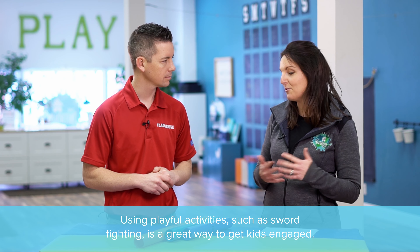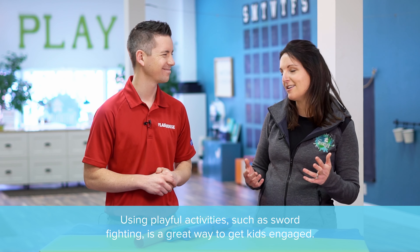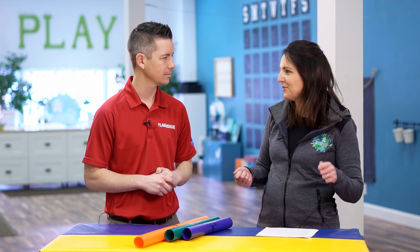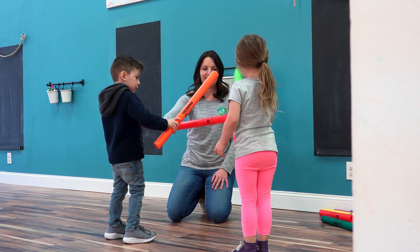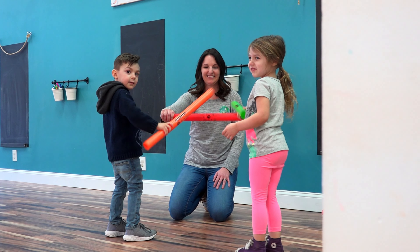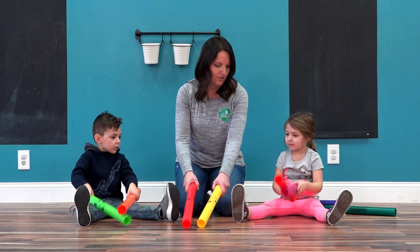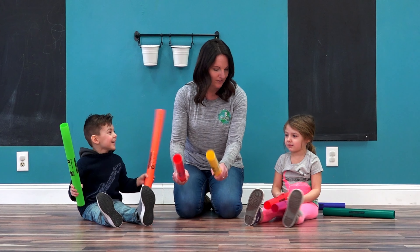We'll also use them for kids who are a little bit harder to draw out of their shell — they might be shy or nervous to participate. We'll do sword fights with them, so it's a fun, playful way to get them engaged, and it makes a cool sound when you hit the two together. For our speech therapy friends, they make really great microphones too — if you yell through them or sing through them, it can really get kids' attention and is a fun way to make sound in a different way.